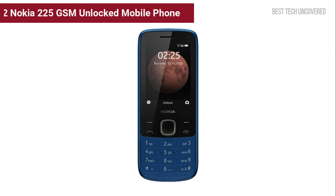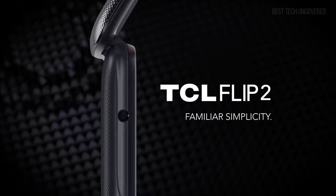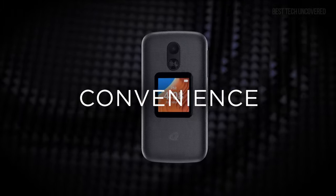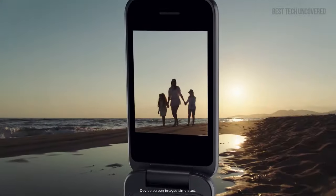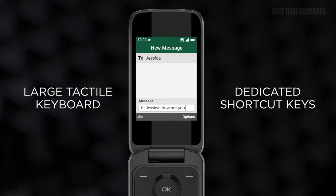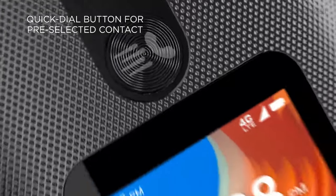Ranked at the number 2 spot is the Nokia 225 GSM Unlocked Mobile Phone. A throwback to simpler times, the Nokia 225 brings durability and essential functionality into the palm of your hands. This sleek device keeps you connected with 4G capabilities, ensuring your calls are crystal clear while sharing content and gaming become a breeze. Long-lasting battery life takes you through the day without constant recharging, and Nokia's classic sturdy build means it can take a few knocks.